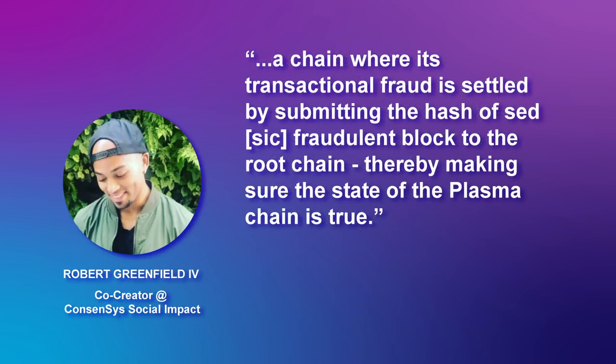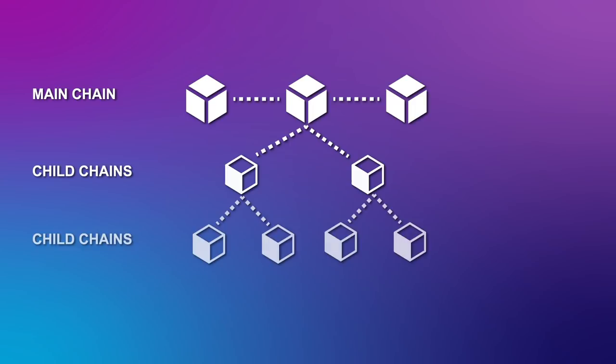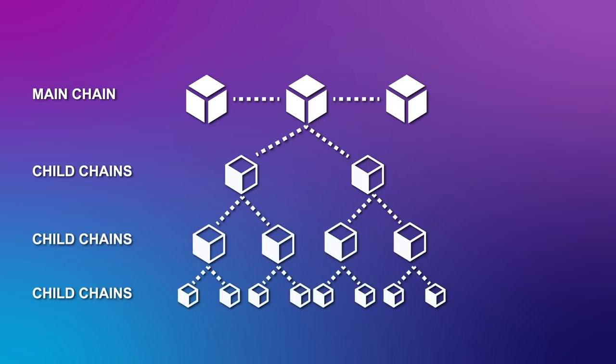Greenfield states that Plasma is a chain where its transactional fraud is settled by submitting the hash of said fraudulent block to the root chain, thereby making sure the state of the Plasma chain is true. Just having a single main Ethereum blockchain hosting more and more transactions causes a bottleneck. Plasma relieves the bottleneck by allowing for the creation of child chains attached to the main Ethereum blockchain. Each of these chains can in turn have its own child chains, and those can have chains of their own, and so on and so forth — like one big Ethereum blockchain family.